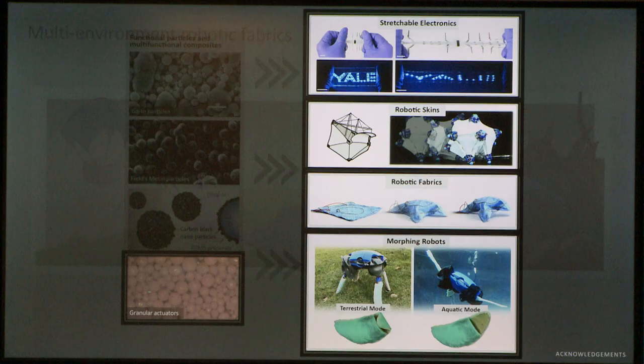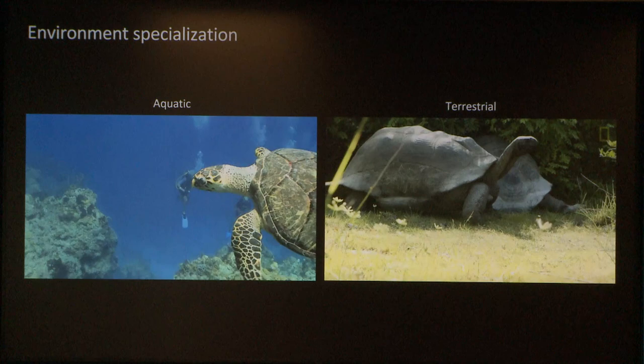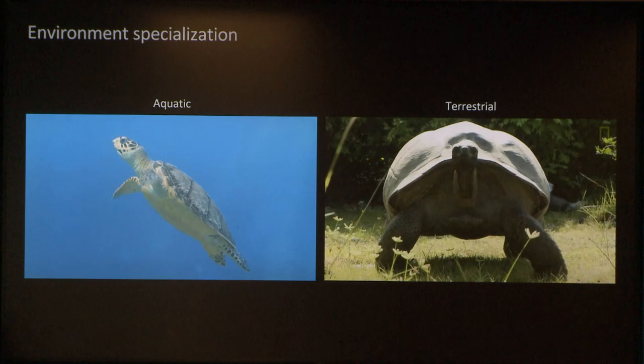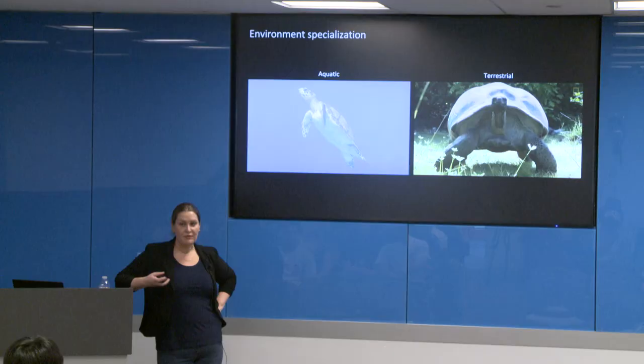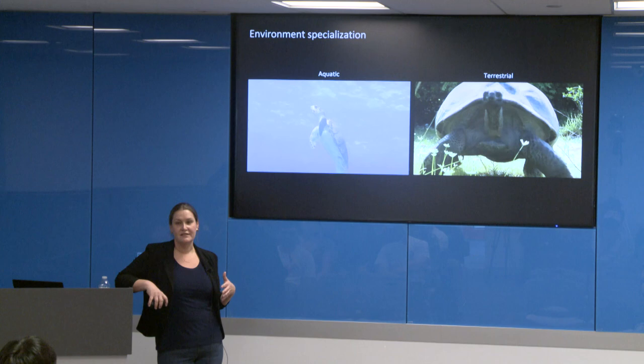We voted for turtles next, so jumping right in — morphing robots based on sea turtles and land tortoises. This is a project we're working on with ONR, the Office of Naval Research. It started with a conceptual challenge: how do we locomote across both land and water? These are drastically different environments, and efficient locomotion across both is a huge challenge. We wanted to use morphological adaptation to address this, so we started looking at amphibious animals and where their morphological similarities lie.